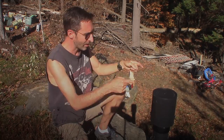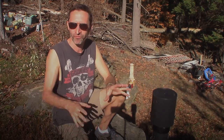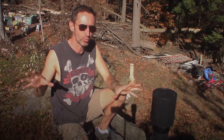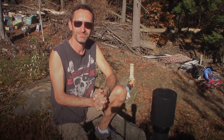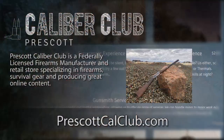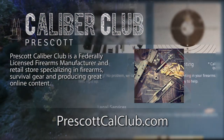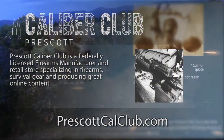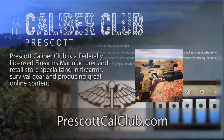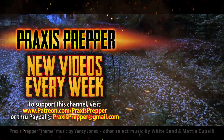Thanks for watching, and thanks Dai Bullfrog for pushing me to create this thing. I feel really great that this is here. I'll be announcing when we're going to be doing the full run-through — it's going to be like 24 to 36 hours as a live stream. This episode has been brought to you in part by Prescott Caliber Club and Jeske Defense Strategies. Prescott Caliber Club is a federally licensed firearm manufacturer and retail store specializing in firearms, survival gear, and producing great online content. Check them out at PrescottCalClub.com. Please subscribe and tune in every week for new videos.